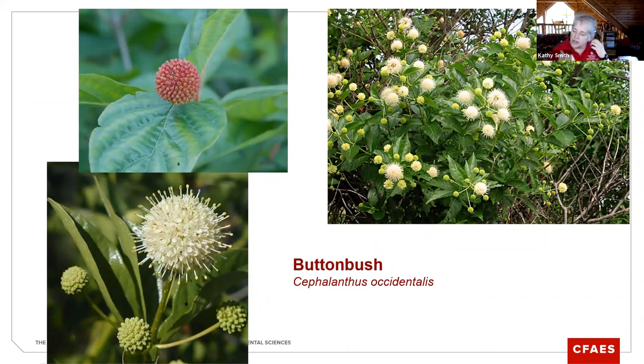Buttonbush is one of those shrubs that probably doesn't get as much airplay as some others. I think it has some beautiful blooms, and it forms that hard little ball as its fruit. It tolerates water and can grow very well in wetlands and wet areas. We have a vernal pool on the Mansfield campus that is solid buttonbush — some of the tallest buttonbush plants I have ever seen, probably upwards of 10, 12, maybe even 15 feet. I have a couple at the edge of my yard, and when it's in bloom I think it's just gorgeous. It's probably not on a lot of folks' radar.